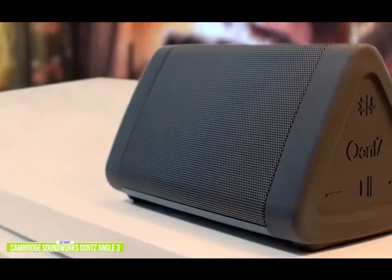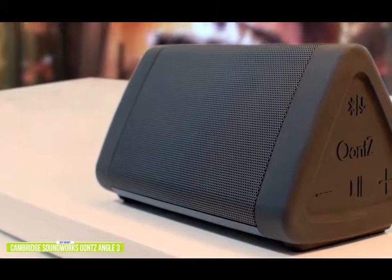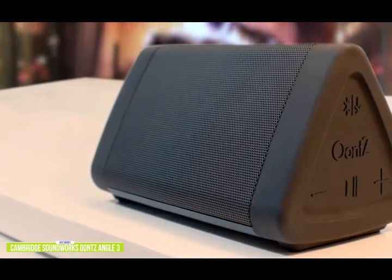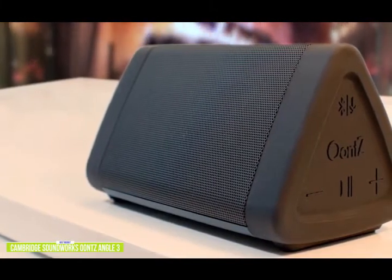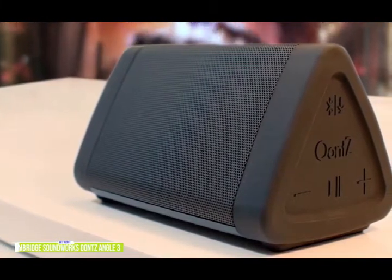If you're looking for one Bluetooth speaker to get the basic job done, the Oontz Angle 3 will work fine for someone on a tight budget. Although the price on it is great, we would suggest the majority of people consider spending a bit more for better quality that will last, like the Vunex Sound ArcWave, which we have next on our list.